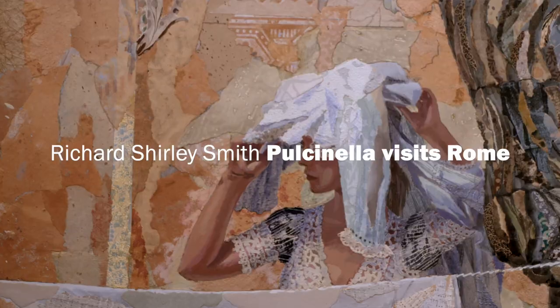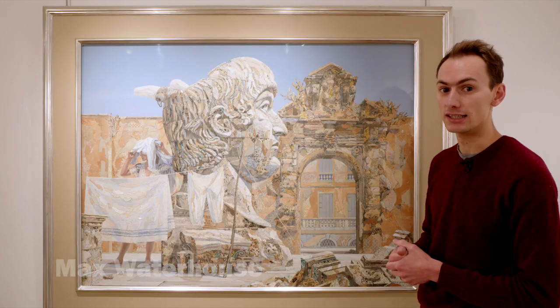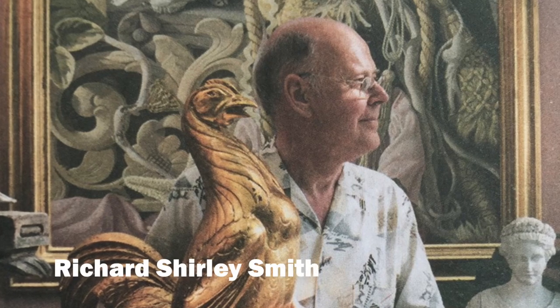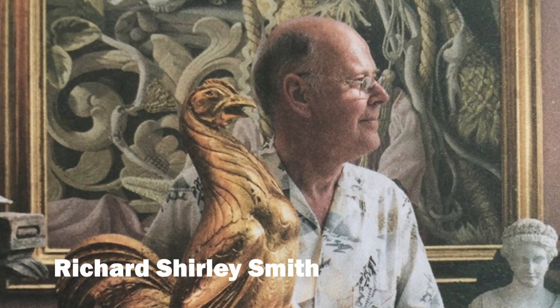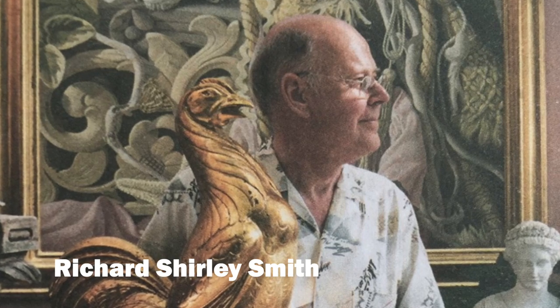This is Pulcinella Visits Rome. It's a magnificent large collage by the artist Richard Shirley Smith. Shirley Smith's career has really looked at classical Italian architecture, classical Italian art and the Surrealists, and combined the two in this wonderful illusory way.